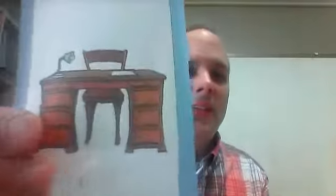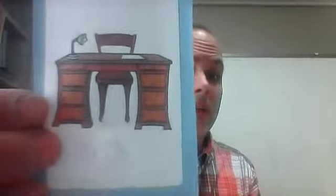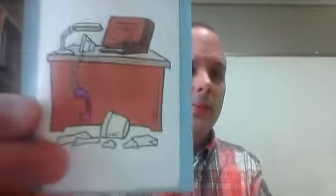This desk is tidy. Maybe your bedroom is tidy. Here is tidy. Here is messy. Tidy and messy.